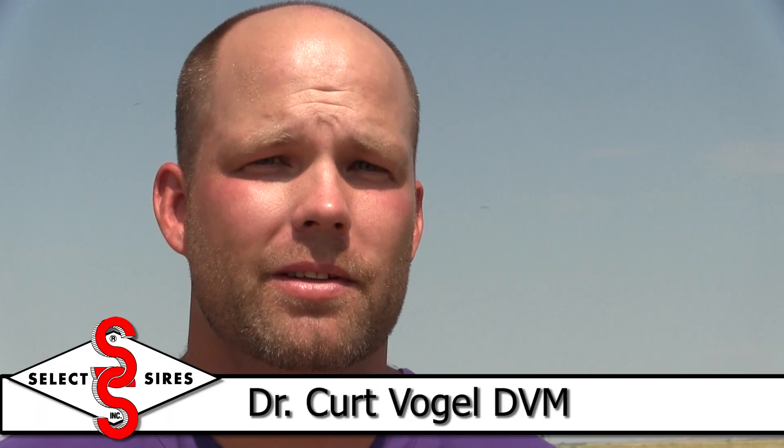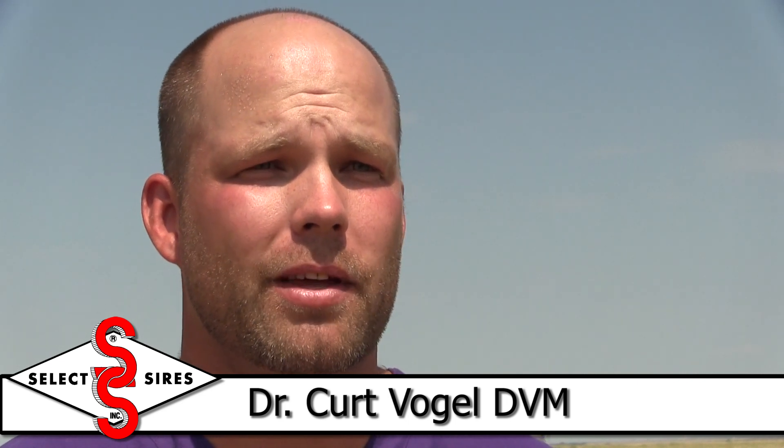Here at Bush and Sons Landing Cattle, we employ the seven-day co-sync plus CIDR, which essentially means that we'll have the CIDR in for seven days and then breed them on the 10th day.